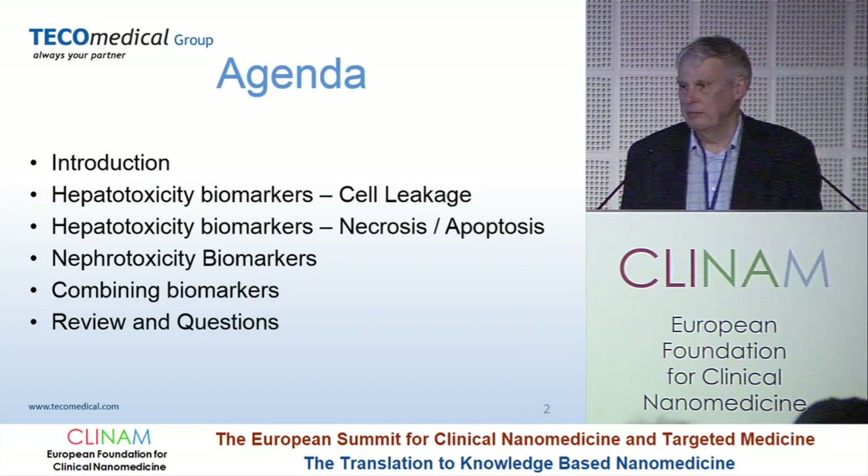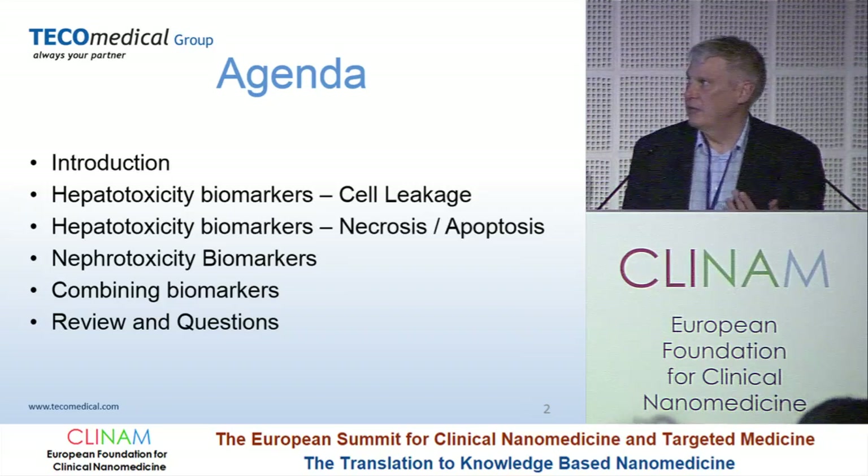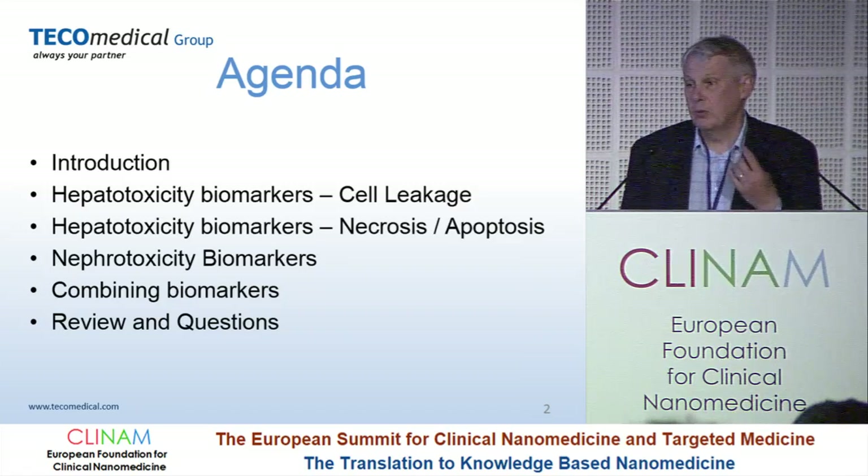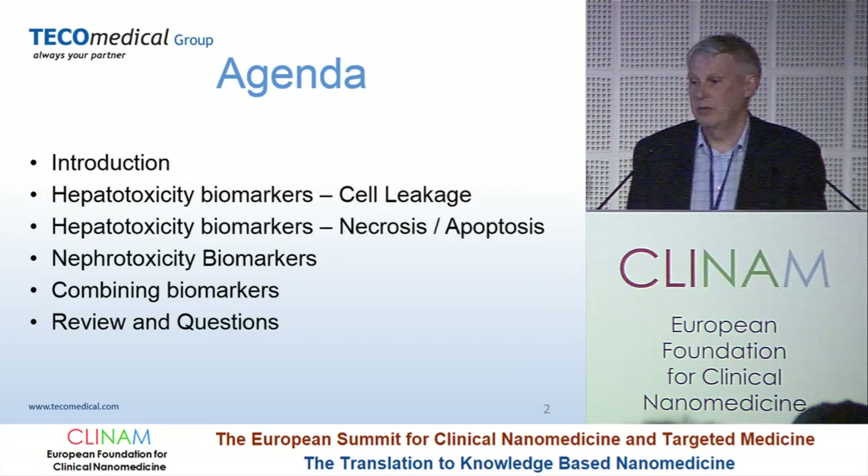I'm going to talk a little bit about the problem very quickly, then something about hepatotoxicity biomarkers for cell leakage, then some more biomarkers for apoptosis and necrosis, a bit about nephrotoxicity, and then importantly about how you can combine biomarkers for better results, and then a very quick review and some questions.